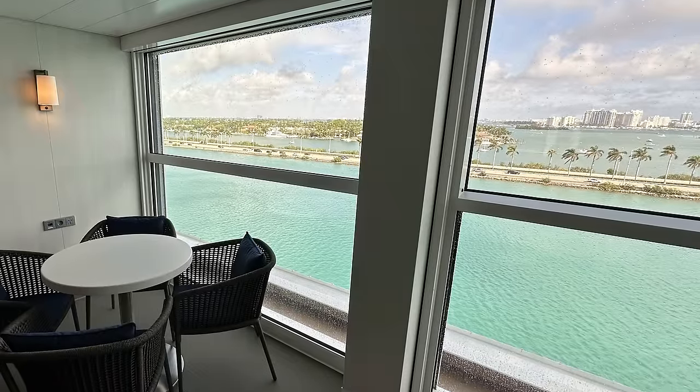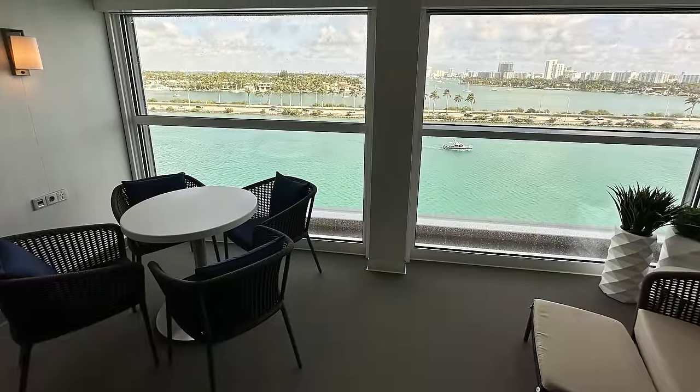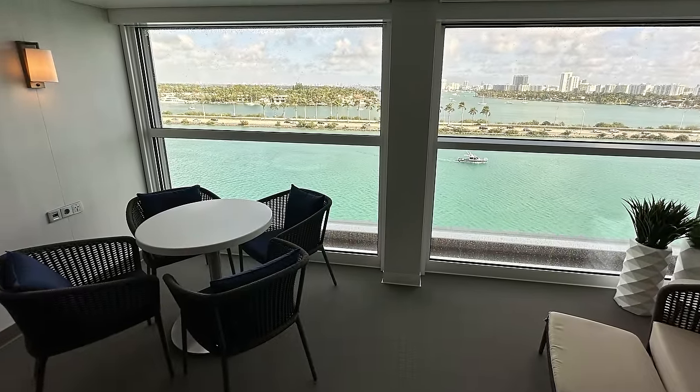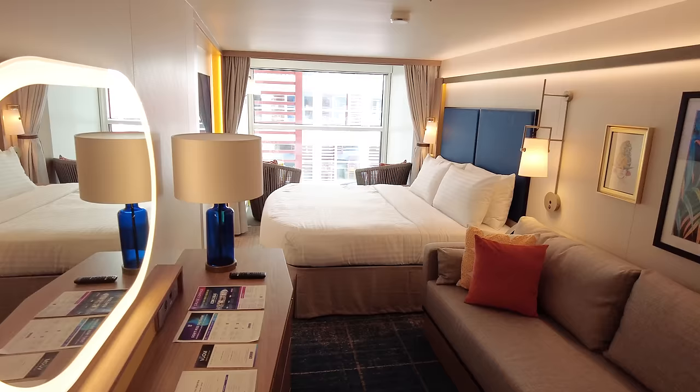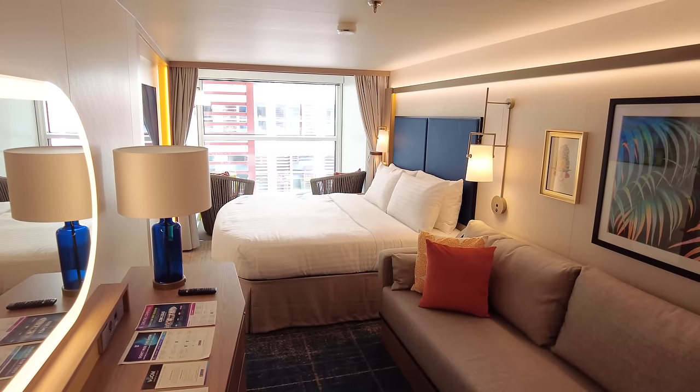In January it wasn't very humid, so I had the window down and could enjoy the breeze while working on my computer, which was actually very enjoyable. But when I go on Icon of the Seas in June, I'm not so sure it would be quite as enjoyable from that perspective.